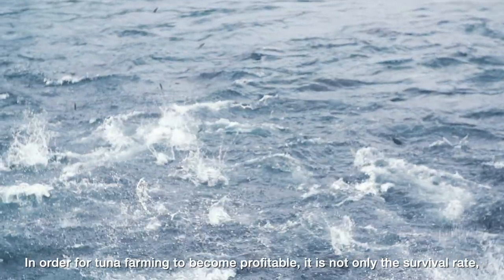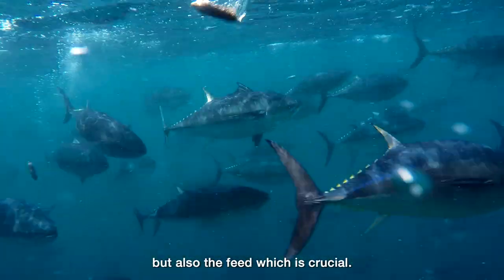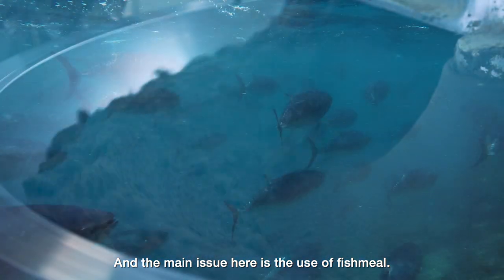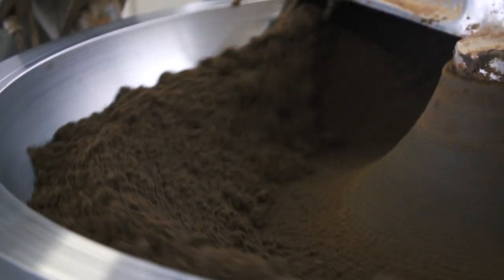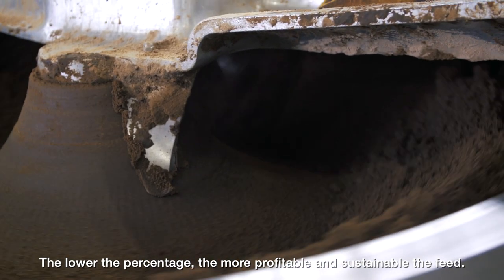In order for tuna farming to become profitable, it is not only the survival rate, but also the feed which is crucial. The main issue here is the use of fish meal — the lower the percentage, the more profitable and sustainable the feed.